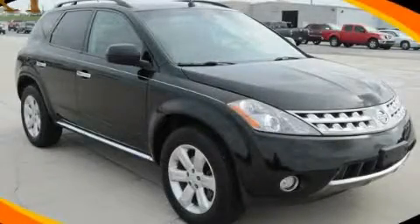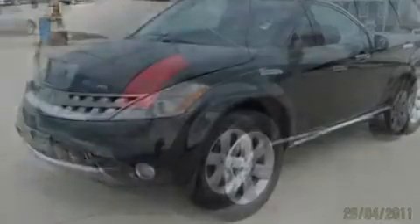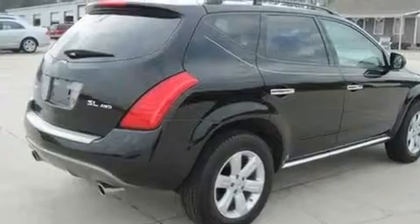This is a 2007 Nissan Murano, a car-like ride in space like an SUV. It has a 3.5-liter six-cylinder engine and an automatic transmission.